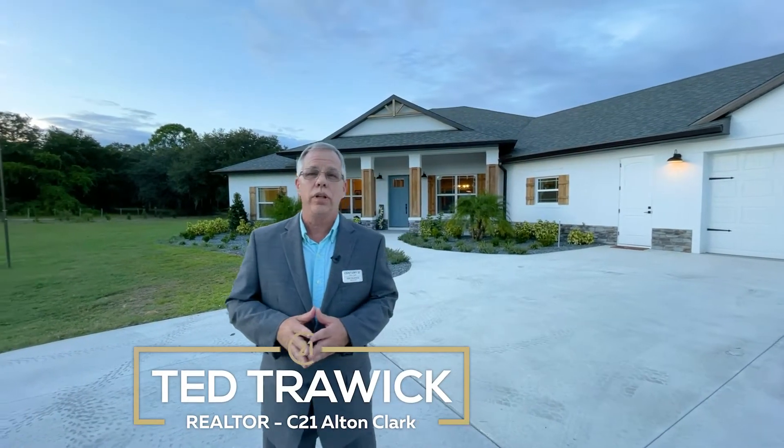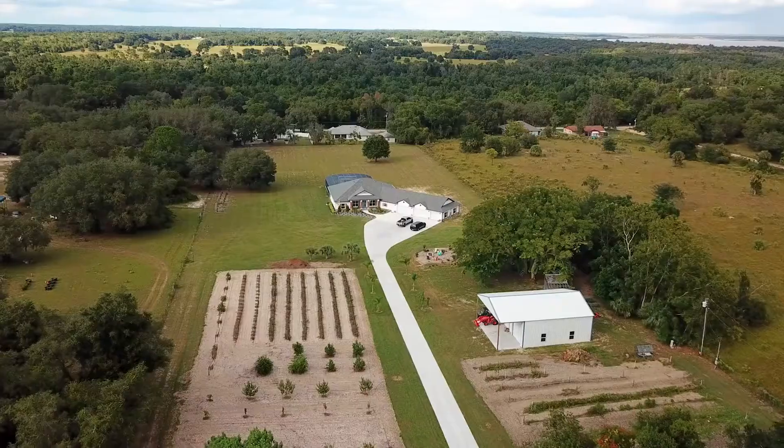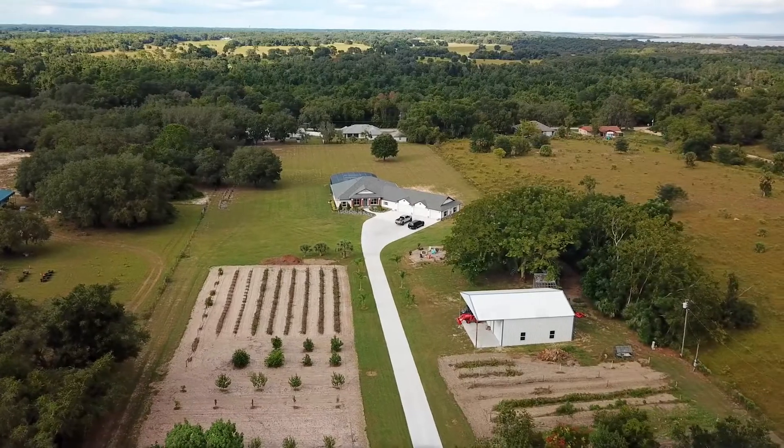Hi, this is Ted with Century 21 Alton Clark, and I wanted to show you your five-acre oasis.